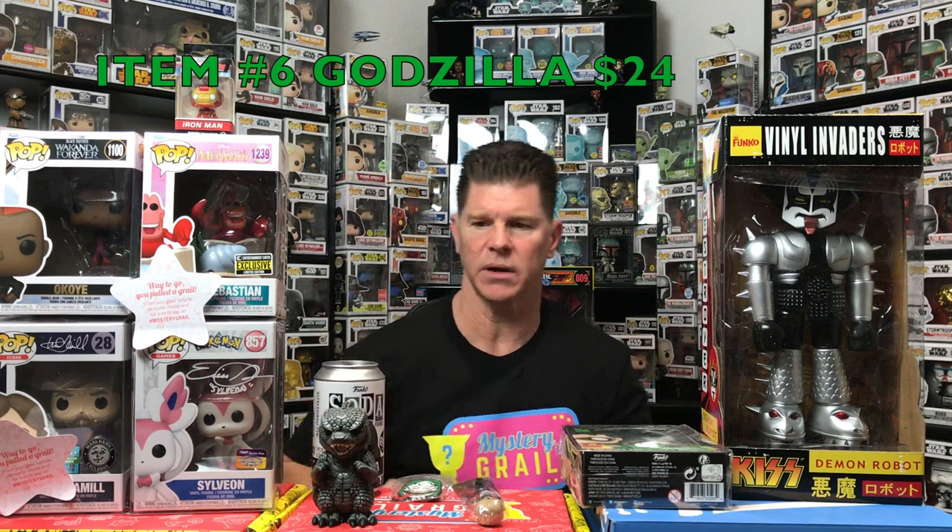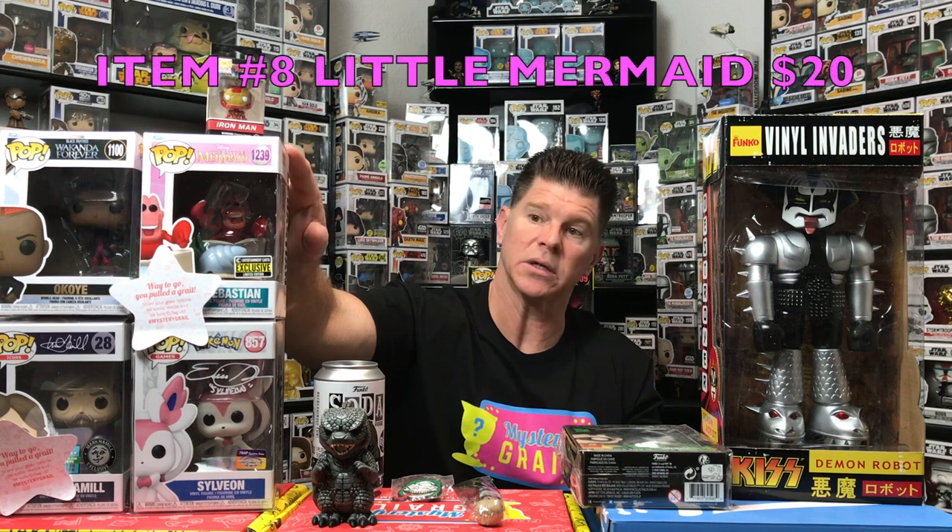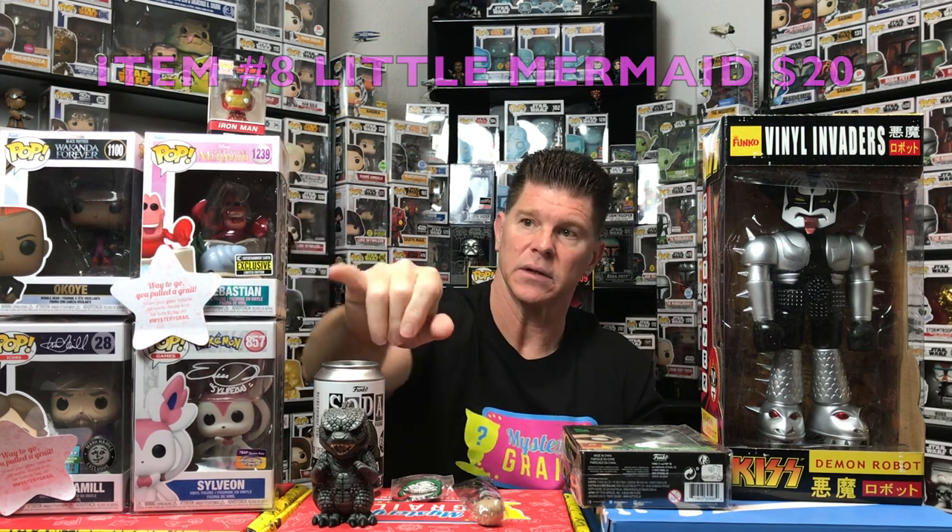I'll have to double-check this because it's a limited edition Godzilla and just a common is $24 — pretty high for an opened, non-chase soda. Iron Man comes in at $8. The Little Mermaid pop — Sebastian — shows $20 on PBG, it is an exclusive. And Wakanda comes in at $12.